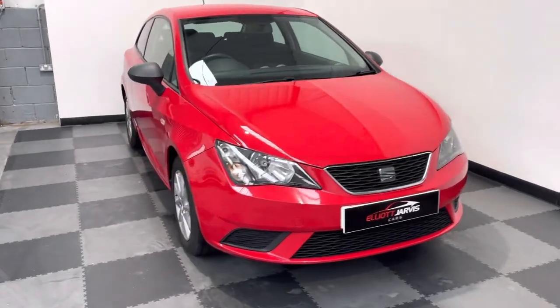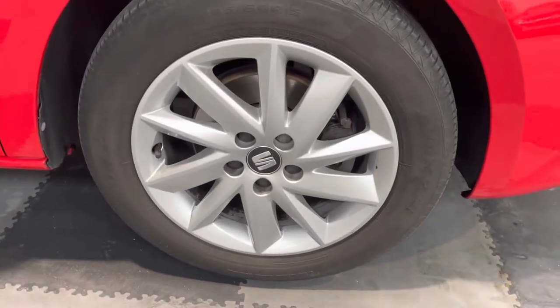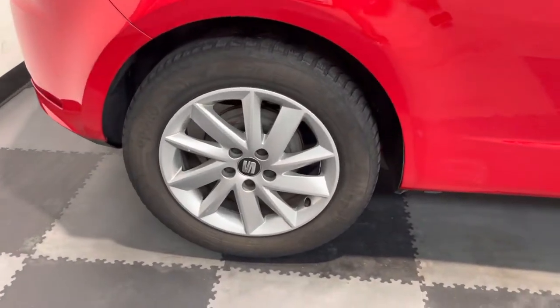If I just take you around — wheels are in really good condition, as is the bodywork on the car, so you can see there are no real major marks to the wheels, and for a car that's done the mileage it's done, it's in very, very good condition.